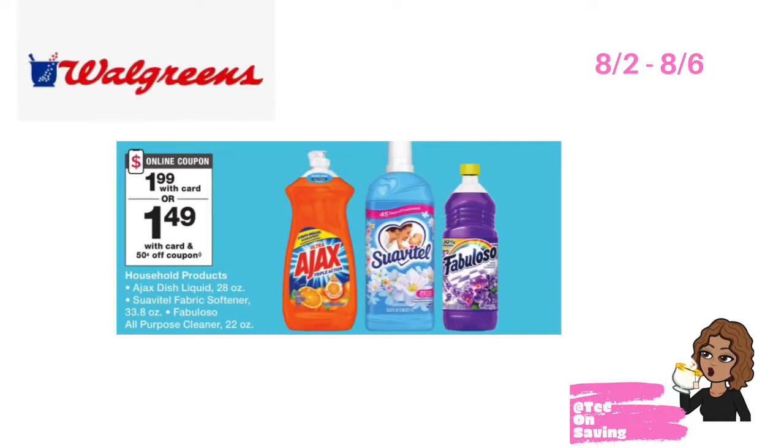From 8-2 through 8-6, Ajax dish soap, Suave dryer fabric softener, as well as Fabuloso will be on sale for $1.99. In your Walgreens app, there is a 50 cent off of one Ajax digital coupon, a 50 cent off of one Suave dryer digital coupon, as well as a 50 cent off of one Fabuloso digital coupon. Pick up one of each, clip the 50 cent off coupons, and pay just $1.49 each at the register.